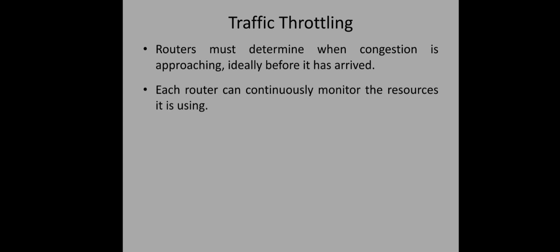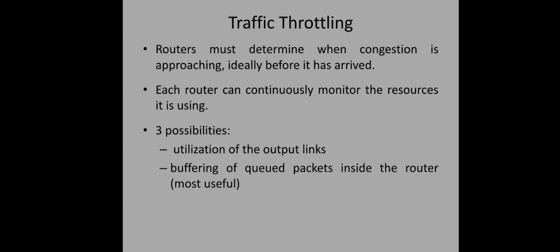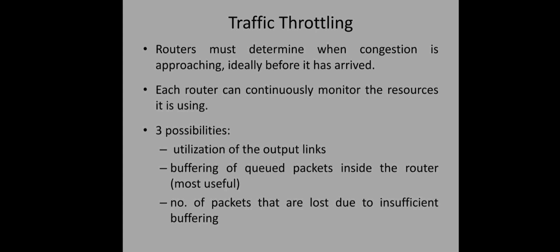How can a router understand that congestion is approaching? Each router will continuously monitor the resources it is using: utilization of output links, buffering of queued packets inside the router, and number of packets lost due to insufficient buffering. The second one — buffering of queued packets — is the most useful. Output link utilization doesn't measure congestion well due to bursty traffic, and lost packets already indicate congestion has occurred rather than serving as a warning.